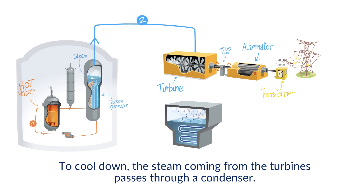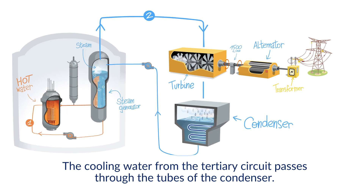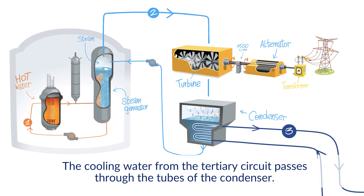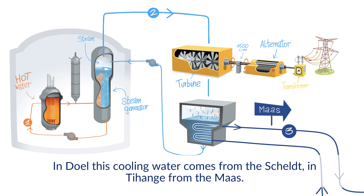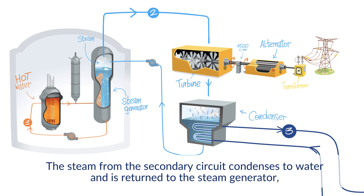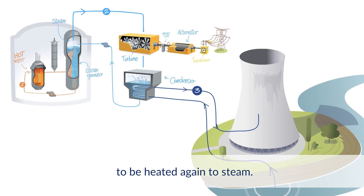To cool down, the steam coming from the turbines passes through a condenser. The cooling water from the tertiary circuit passes through the tubes of the condenser. In Doel, this cooling water comes from the Scheldt; in Tihange, from the Meuse. The steam from the secondary circuit condenses to water and is returned to the steam generator to be heated again to steam.